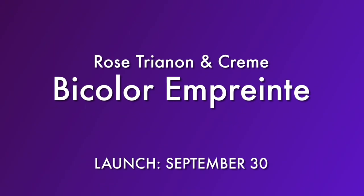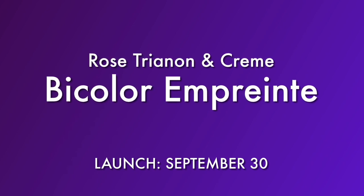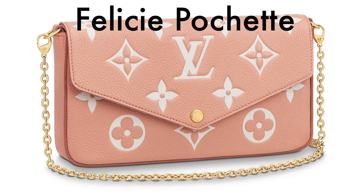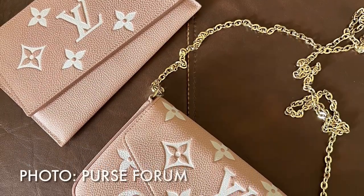Also released on September 30th was the Rose and Cream Bi-Collar Emprunt Collection. This is so gorgeous. Here are all of the items included in this collection, but I do want to note I only see two of them on the Louis Vuitton website — the Pochette Matisse and the On The Go Tote. If you're interested in any of the other pieces and you're in the US, you might not be able to order online, but definitely call client services or check with your client advisor.